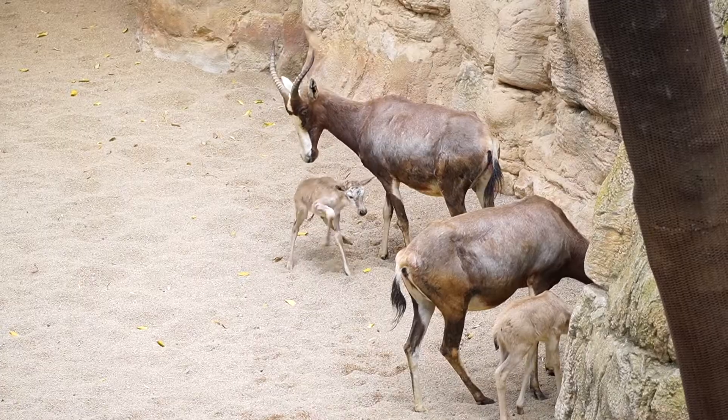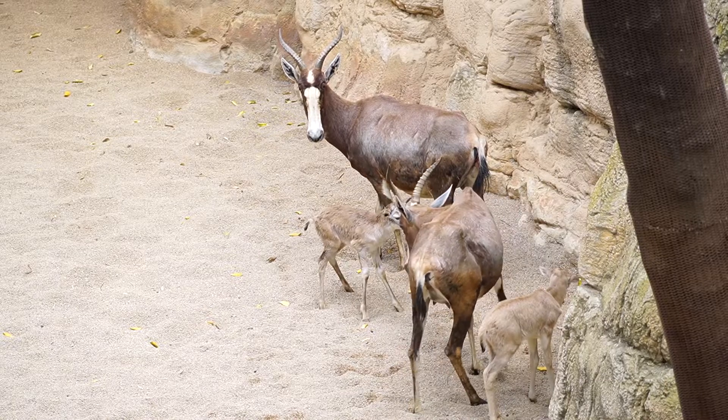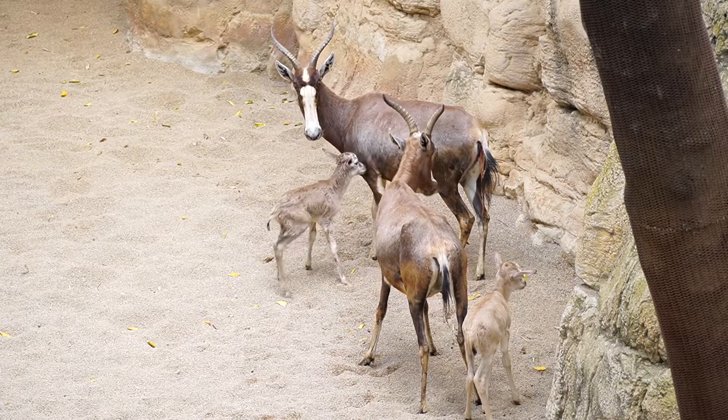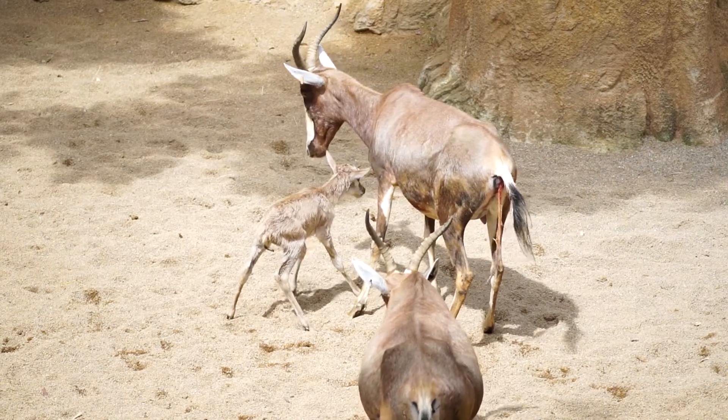In Bioparc Valencia we had two Blesbocs with a separation of about one week between one and the other. In the first days we move them to a separate installation so that they are calm and can take care of their young. Then, after a week or a week and a half, we move them to a large installation with the rest of the species.